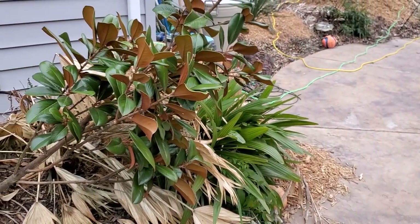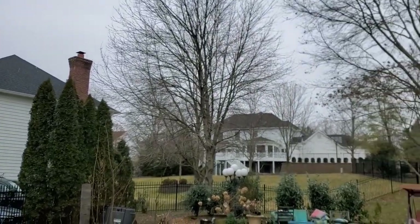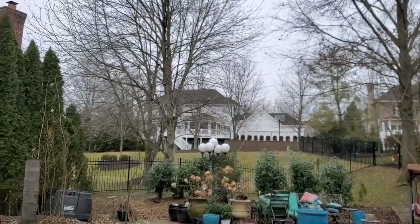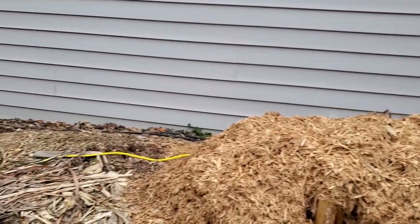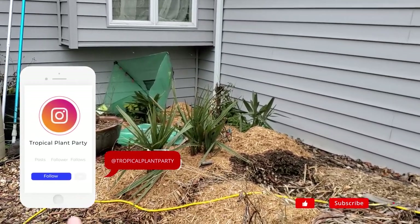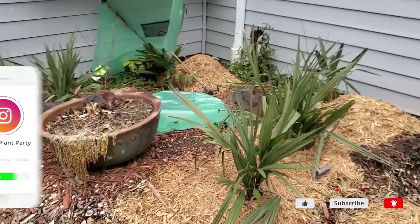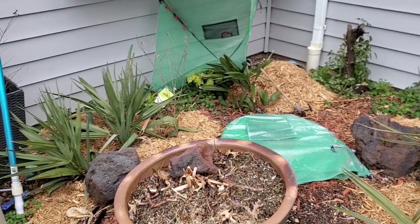Hey, what's up garden friends — plants are falling over! Jeff here, Tropical Plant Party, hope everybody's doing good. I'm great, it's snowing — love the snow, so fresh and nice, it smells good. It is currently 17 degrees Fahrenheit and it's supposed to get down to single digits tonight, and then in a few days it might dip below zero Fahrenheit.